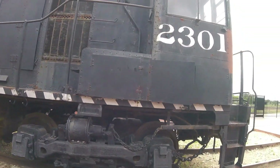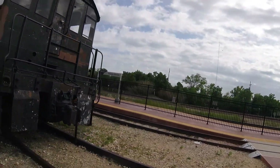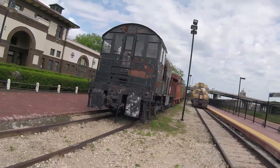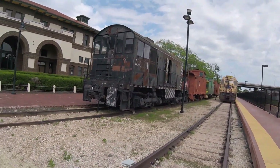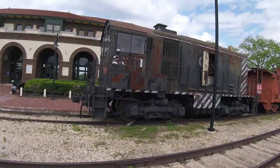It was repainted to its Atchison, Topeka, and Santa Fe colors by the museum and had been cosmetically restored as well. This is also the oldest surviving Atchison, Topeka, and Santa Fe diesel.